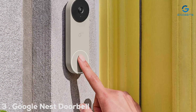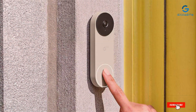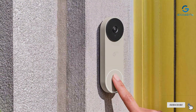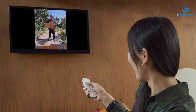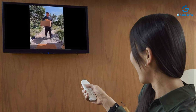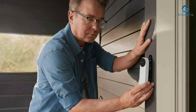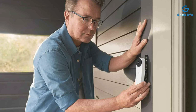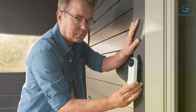Number 3: Google's Nest Doorbell Wired 2K is a testament to the power of smart home integration. Its modern, minimalist design not only looks good but also packs a punch with high-definition video quality. Installation is straightforward, offering homeowners a hassle-free way to level up their security. This doorbell is built to last, with a focus on durability and long-term performance, and integrates seamlessly with other Google Home products, creating a unified home security ecosystem.